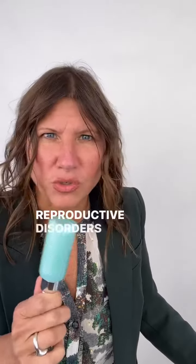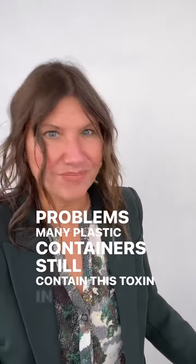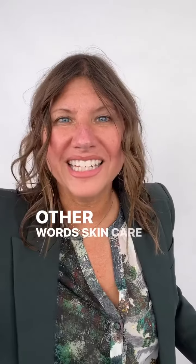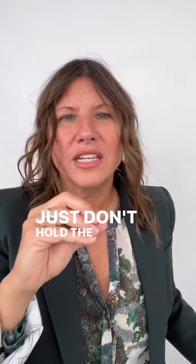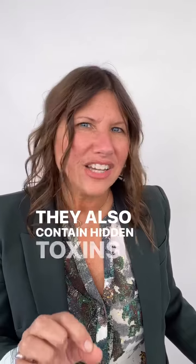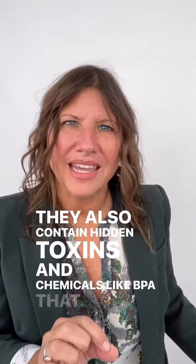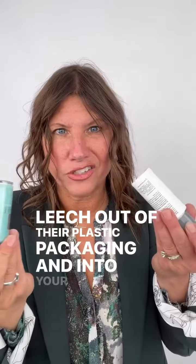Despite research linking BPA to hormone disruption, reproductive disorders, heart disease, and other severe health problems, many plastic containers still contain this toxin. In other words, skin care products sold in plastic containers don't just hold the confusing and toxic ingredients on their labels — they also contain hidden toxins and chemicals like BPA that leach out of their plastic packaging and into your skin.